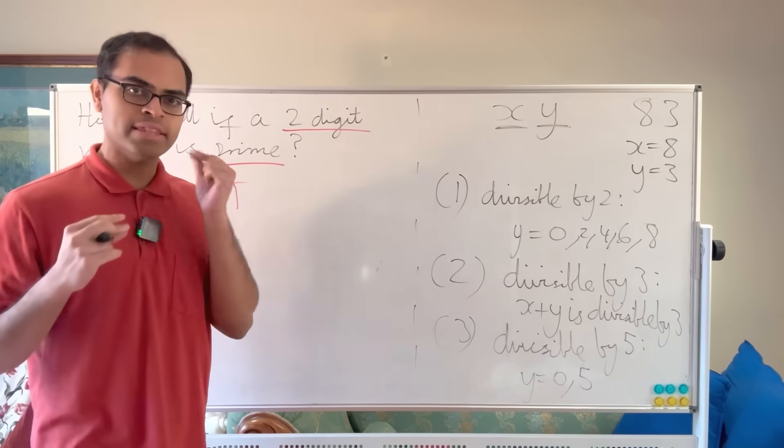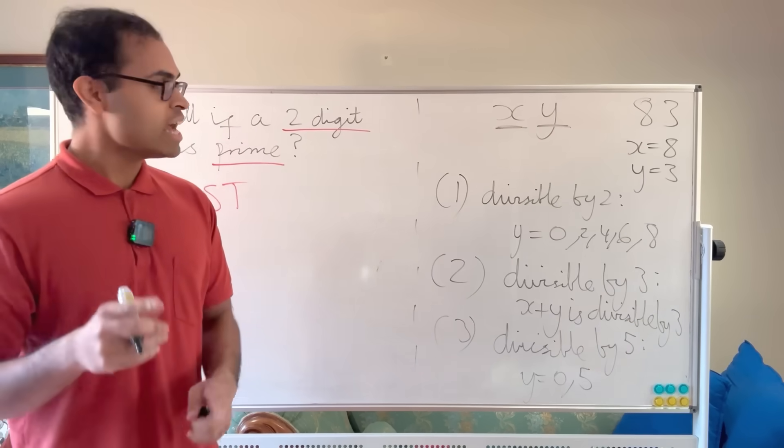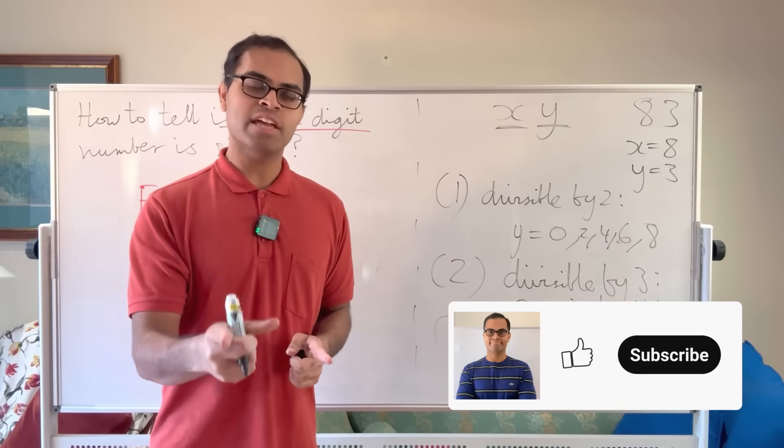Now let's find the divisibility by 7 rule. Here's a cool criterion — and you can actually try to think about why this works; it's a great exercise.